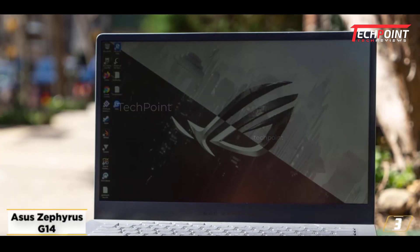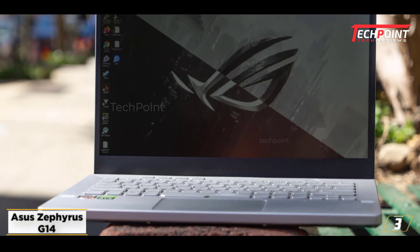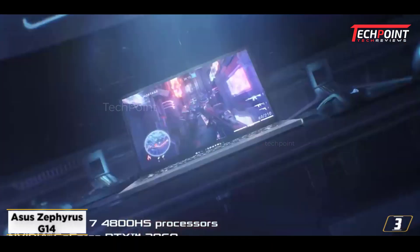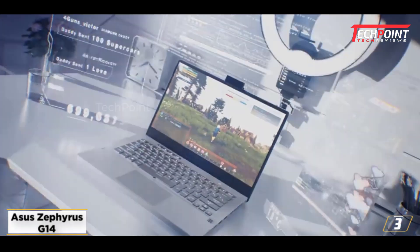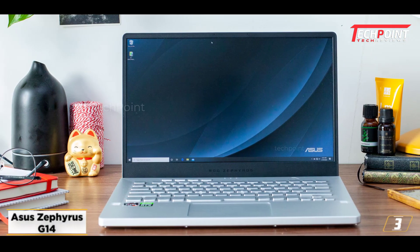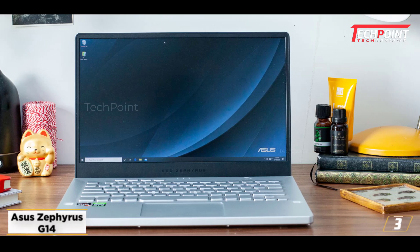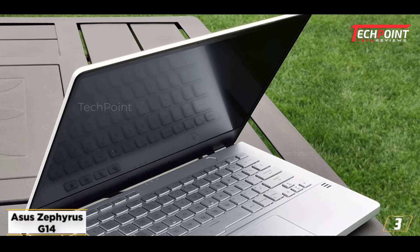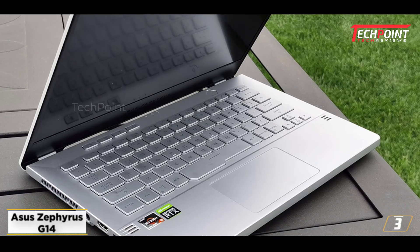At number 3: the ASUS Zephyrus G14, the best engineering student laptop for battery life. The ASUS Zephyrus G14 is a powerful laptop that's perfect for engineering students who need excellent battery life. It features an AMD processor and an RTX 2060 Max-Q graphics card, making it a top performer in CPU-heavy testing workloads and games. Additionally, the fast screen and thin, lightweight chassis make it highly portable, allowing you to carry it around with ease.